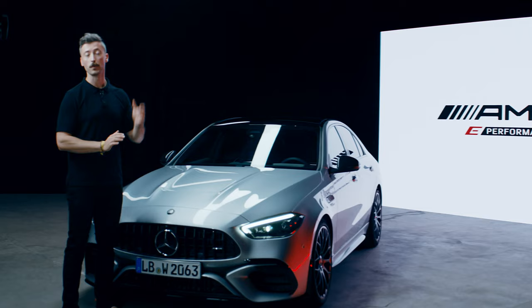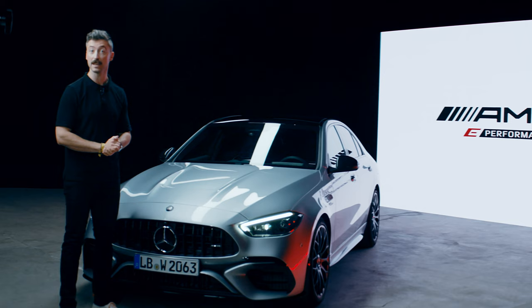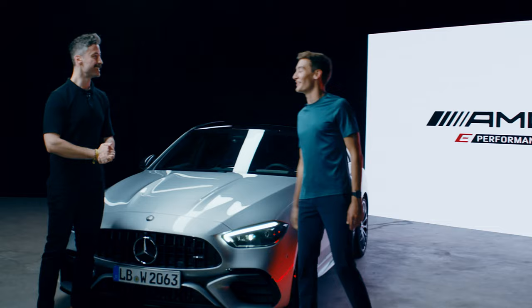Hi everyone, I'm Felix and behind me you can see the newest member of the AMG family, the all-new Mercedes-AMG C63S e-Performance. With me today is none other than Formula One driver George Russell. Hello, how are you doing? How's it going? Very well, yourself? Nice to see you.